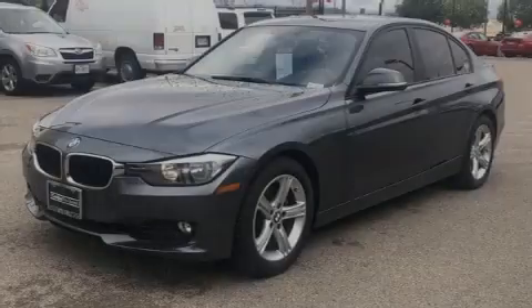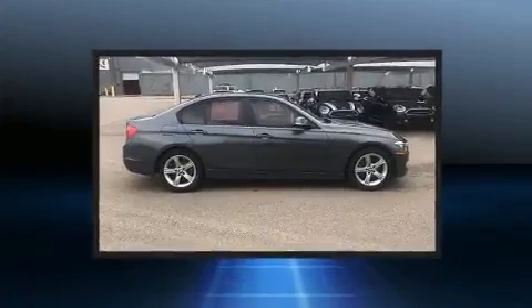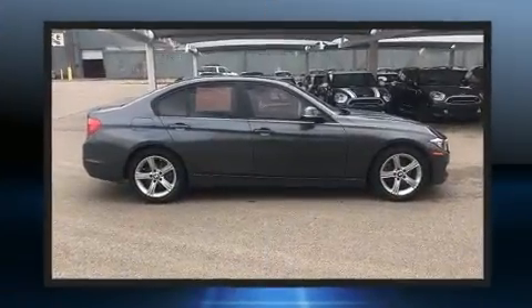Sensibility and practicality define the 2014 BMW 328i. This four-door, five-passenger sedan still has less than 25,000 miles.